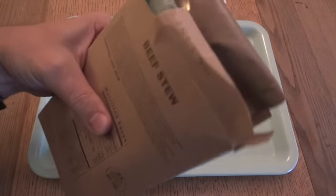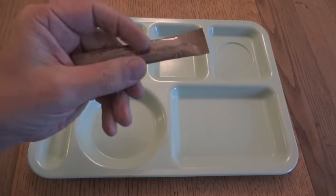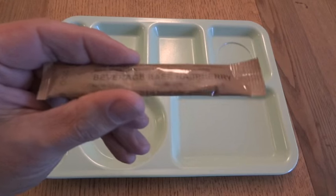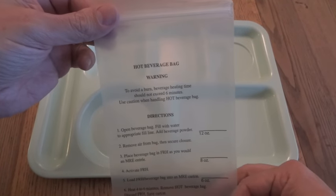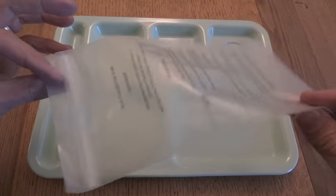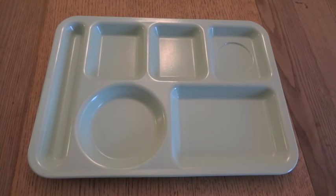An interesting thing about this meal is since we have the cocoa beverage powder in the contour pouch and the cold drink is in one of these little sleeves you can put right into a bottle of water, we're not really going to need the hot beverage bag. And as people have probably noticed, I'm a pretty big fan of hot beverage bags, so it's nice to be able to put one to the side and save it for another use. Obviously, if you don't have a bottle of water, you could mix it up in there too.